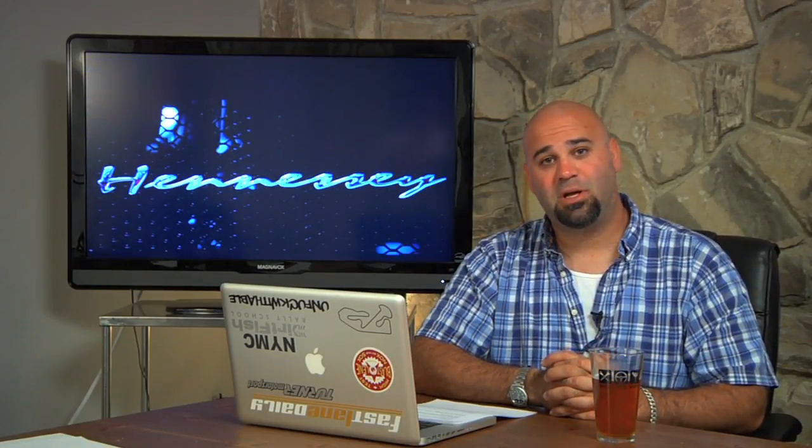That's a big number, especially when you consider how many of our cars were right at six or seven hundred horsepower. What we're going to do here is go through every episode this season — I'll tell you my post-episode thoughts, things I've had time to reflect on, and answer some of the more popular fan questions from each episode. Let's start with my personal favorite: the Hennessy Venom GT.